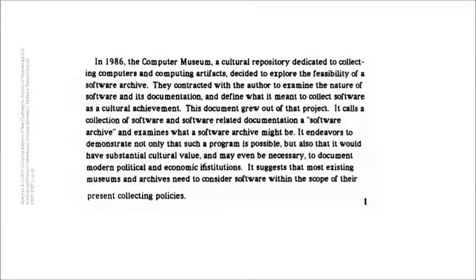By using the expression 'software collecting' and 'software collections development,' we are referring to the function of establishing policies and procedures for selecting and acquiring software materials that are grouped under unifying characteristics, whether they be subjects, formats, creators, time periods, and others.